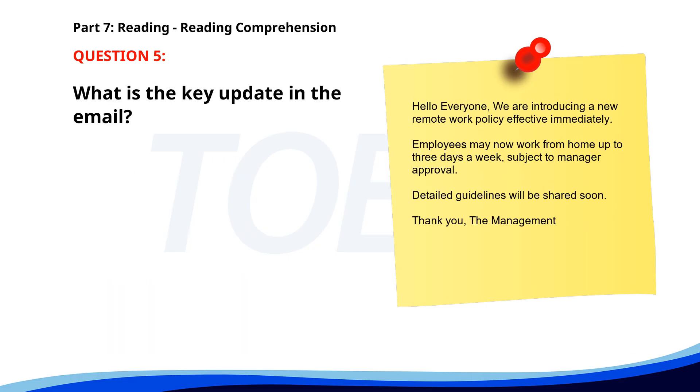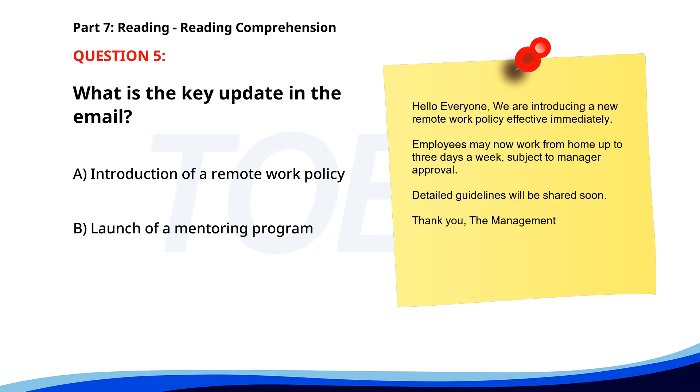Number 5. Hello everyone. We are introducing a new remote work policy, effective immediately. Employees may now work from home up to three days a week, subject to manager approval. Detailed guidelines will be shared soon. Thank you, the management. What is the key update in the email? A. Introduction of a remote work policy. B. Launch of a mentoring program. C. Change in office location. The correct answer is A. Introduction of a remote work policy.